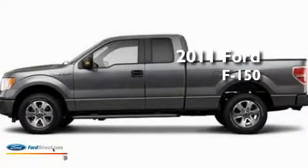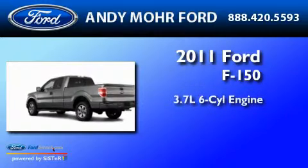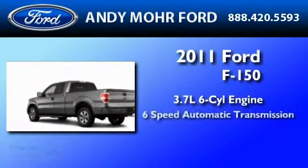This is a brand new 2011 Ford F-150. It has a 3.7 liter 6-cylinder engine, a 6-speed automatic transmission, and 4-wheel drive.